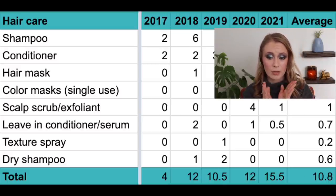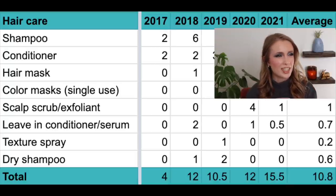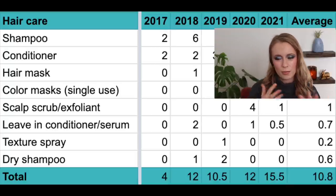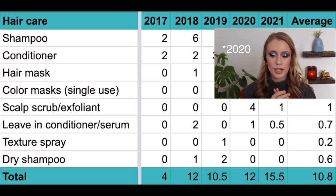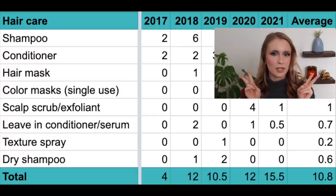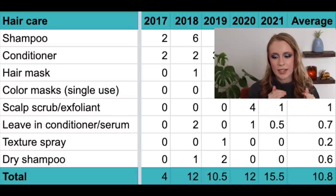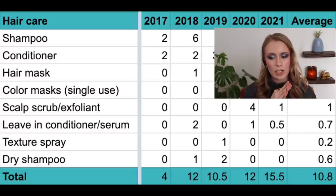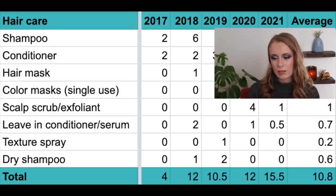Then we have scalp scrubs and exfoliants. I went through a major scalp scrub phase in 2020 — so did my boyfriend — but then we both moved away from them because I started getting paranoid it might cause breakage. In 2017, 2018, and 2019: zero. In 2020: four — including one foaming scalp detox with salicylic acid, more of a chemical scalp exfoliant. In 2021: one. I'm thinking this number will go back toward zero since I don't think I need it in my routine. Average: one per year.